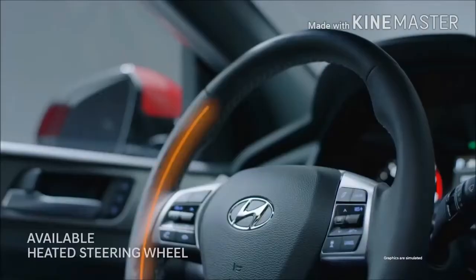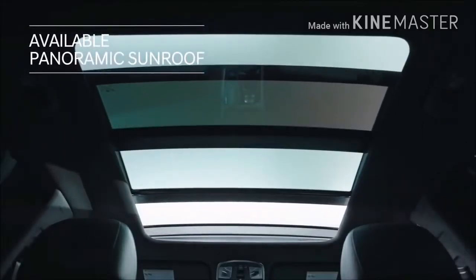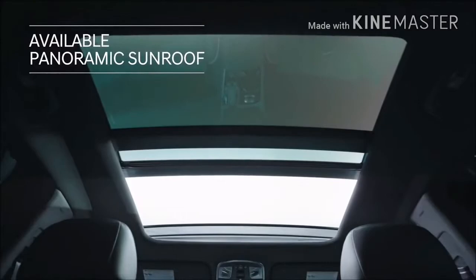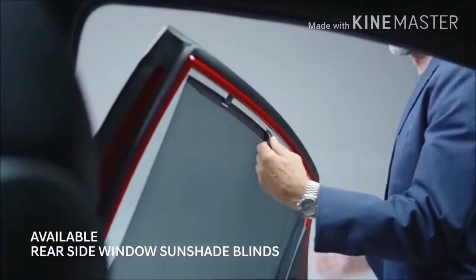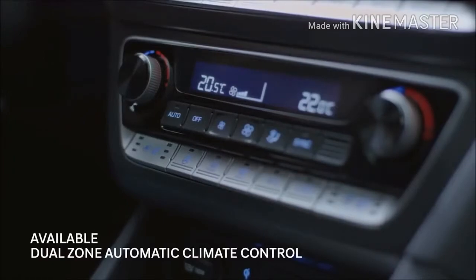Sport-bolstered leather seats warm you up in the winter and cool you down in the summer. Even the rear seats and steering wheel are heated. Everyone will enjoy the ride with an expansive panoramic sunroof, blinds that shade the sun's glare, and separate climate control for the driver and front passenger.